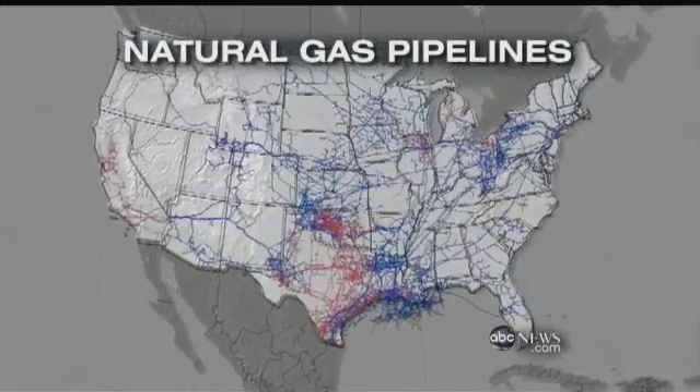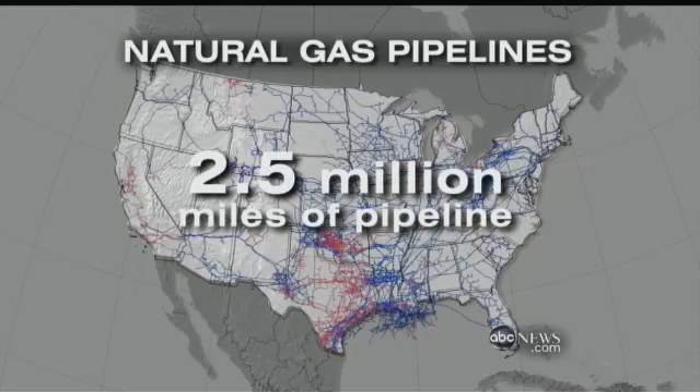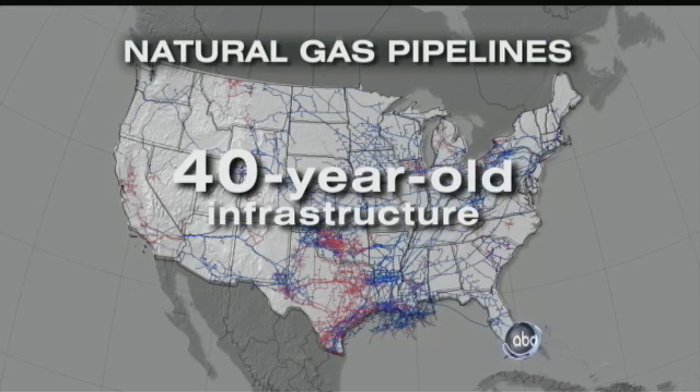No obvious signs. Water lines are fairly decently marked, but gas lines, no. Those pipelines are a subterranean oil and gas superhighway crisscrossing the nation — two and a half million miles of pipeline, enough to wrap around the earth 100 times. Much of that infrastructure is at least 40 years old, and in some cases, in decay.